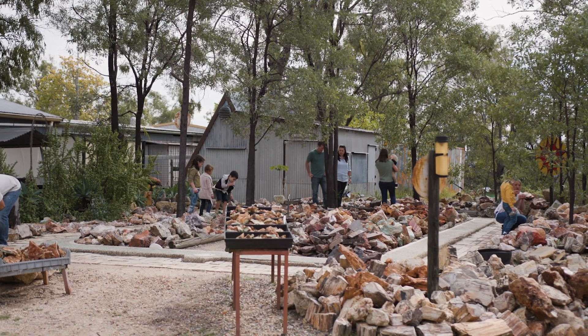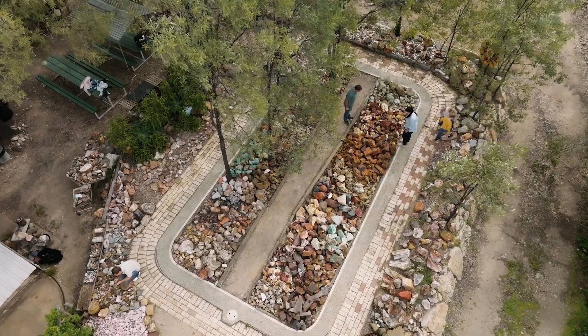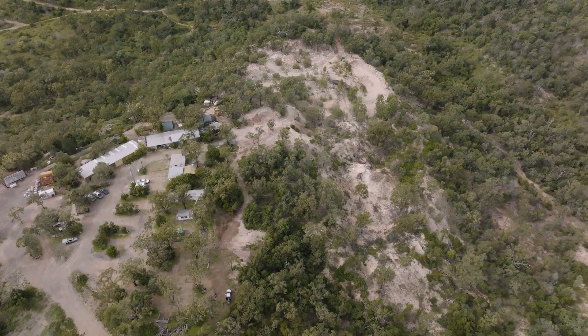Not only do we have that, we have the rock garden. People can spend half a day out here fossicking in the rock garden and find all sorts of treasures.